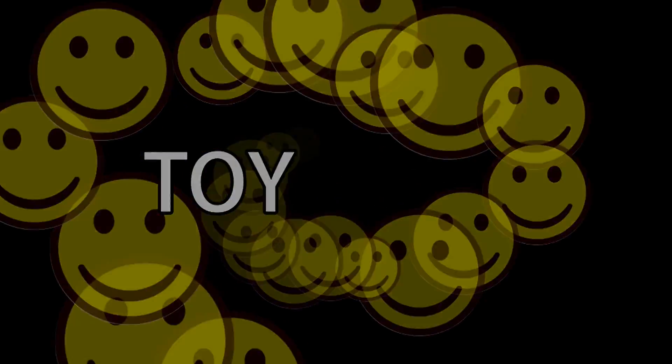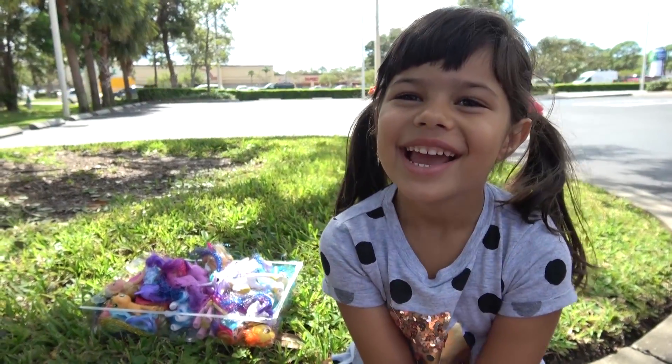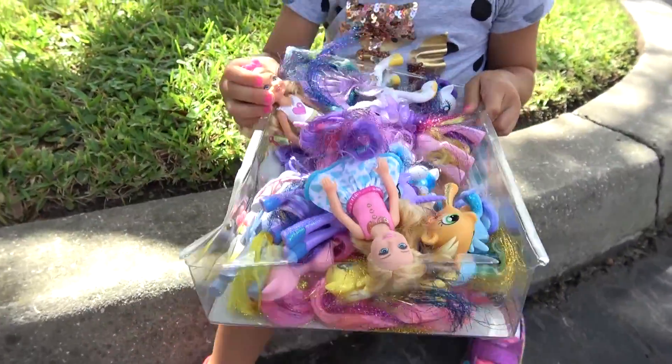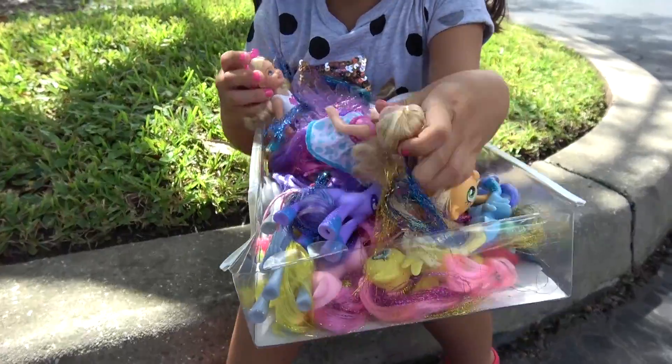Toy Joy! Hi everybody, today I have this collection of ponies — so many! Yeah, and also these Chelseas.